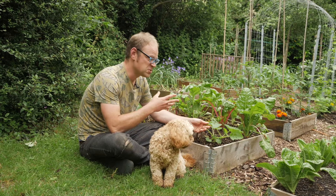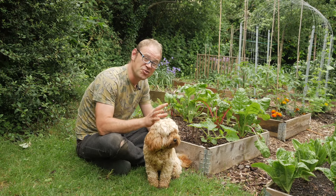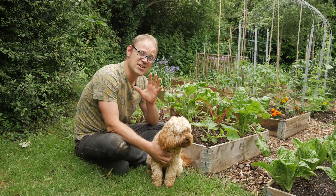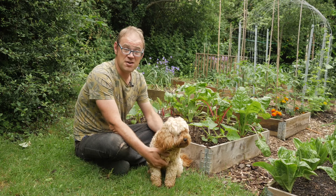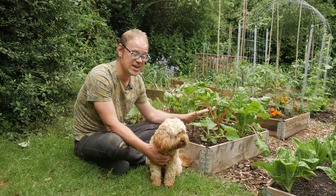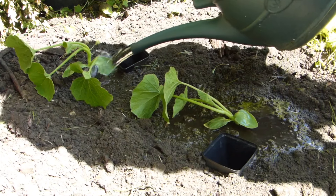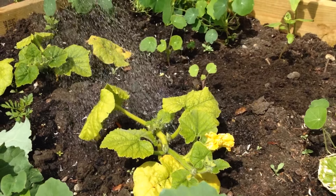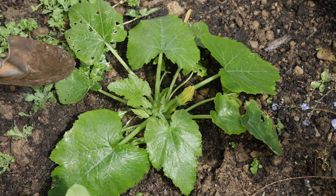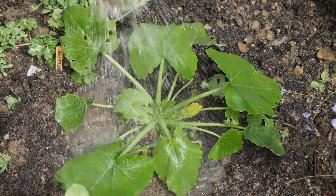Another reason behind poor or sporadic flower production is the weather. When it's especially hot and dry, plants can feel really stressed out — they'll be more interested in conserving their energy than throwing out more flowers and swelling water-intensive fruits. The solution is to keep plants well watered. It's important to water deeply to make sure moisture reaches right down to the roots. If water runs off the surface of the soil, you can create a levee around the plant to trap it and give it time to sink in.